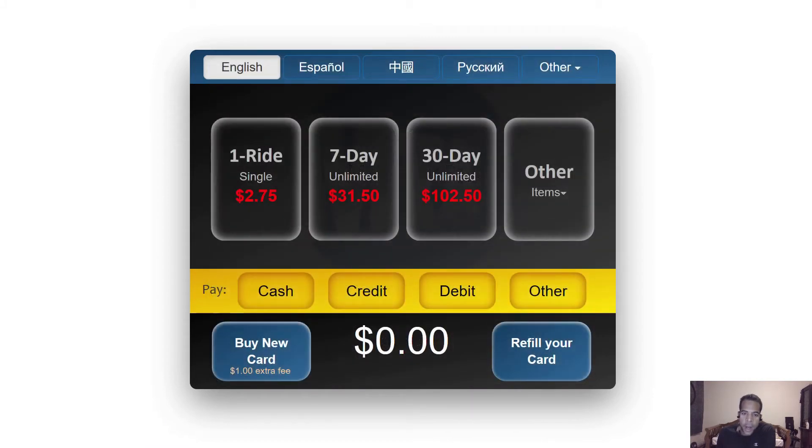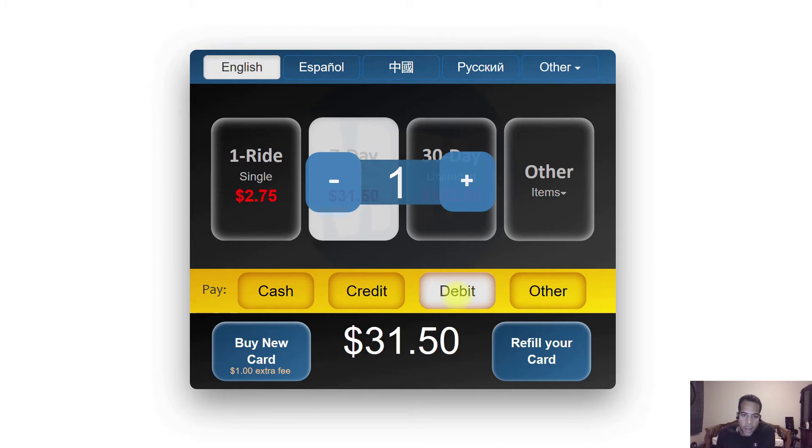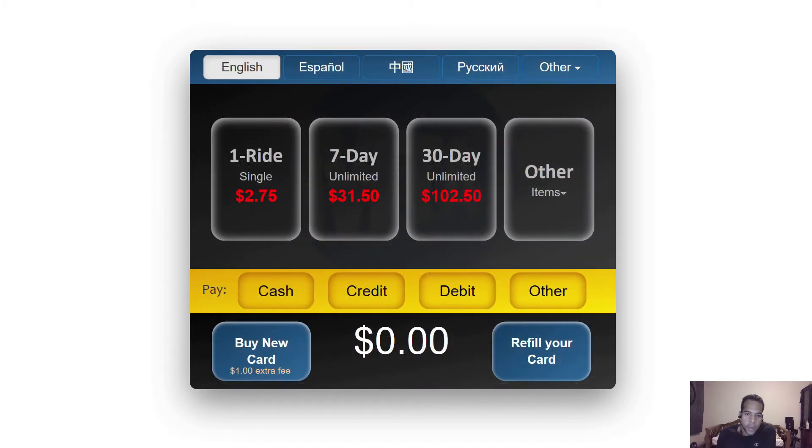Let's say that I have a card with me that I want to recharge, and I want to put a seven-day recharge on my card. To do that, I simply select the item I need, I select the seven-day unlimited option here, I select the payment option, and I select the refill option here at the bottom. All I have to do is insert my card and make my payment. And this is how simple and consistent the new user experience is in the ticket vending machines of the New York subway.